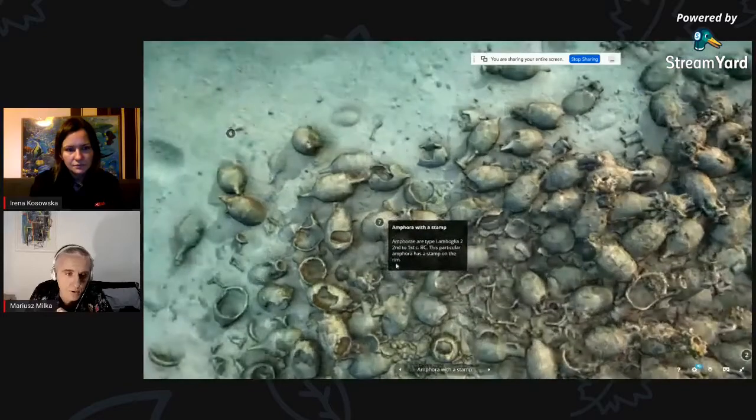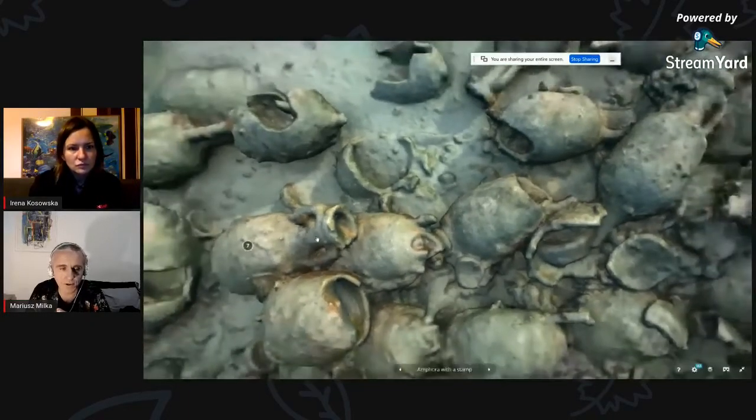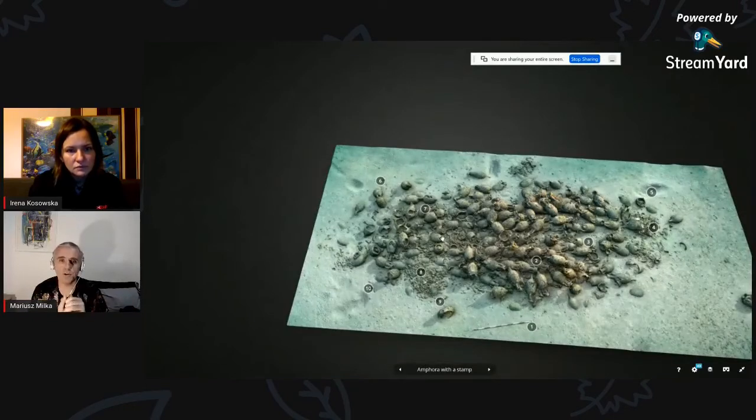Chciałem jeszcze tę amforę pokazać. To jest amfora z jakąś odciśniętą pieczęcią – producent wina czy oliwy miał jakieś swoje logo, jakąś pieczęć. Tak jak w tej chwili na etykietkach butelek mamy nazwy producentów. Dzięki temu archeolodzy są w stanie odszukać w katalogach amfor znalezionych na lądzie, w jakiej części Morza Śródziemnego i w jakich latach taka firma funkcjonowała. Wtedy też wiadomo, skąd mógł płynąć towar tego statku – jeżeli wszystkie amfory mają to samo logo, prawdopodobnie płyną stamtąd.